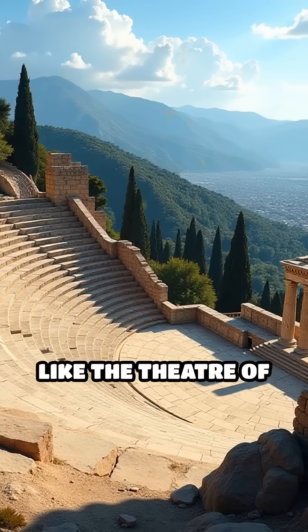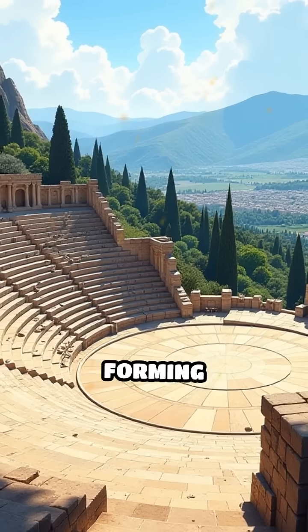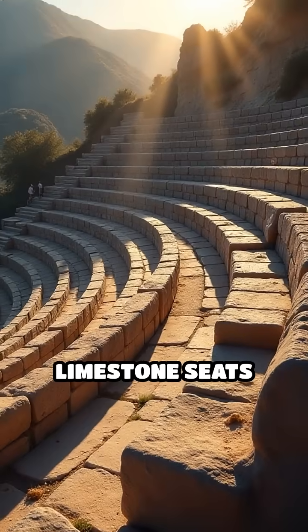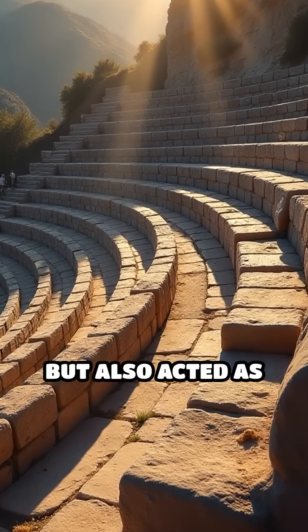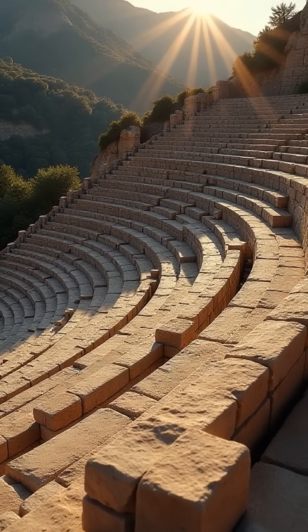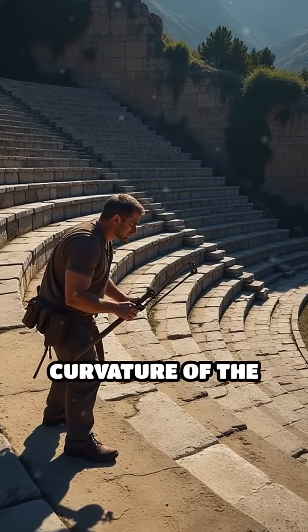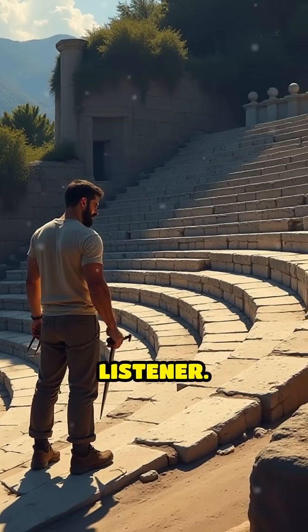Amphitheaters, like the Theater of Epidaurus in Greece, were carved into natural hillsides, forming semi-circular arrangements that naturally amplified sound. The rows of limestone seats not only provided space for thousands, but also acted as sound reflectors, bouncing voices upward and outward with remarkable efficiency. Builders precisely calculated the angle and curvature of the rows to ensure sound waves traveled smoothly and reached every listener.